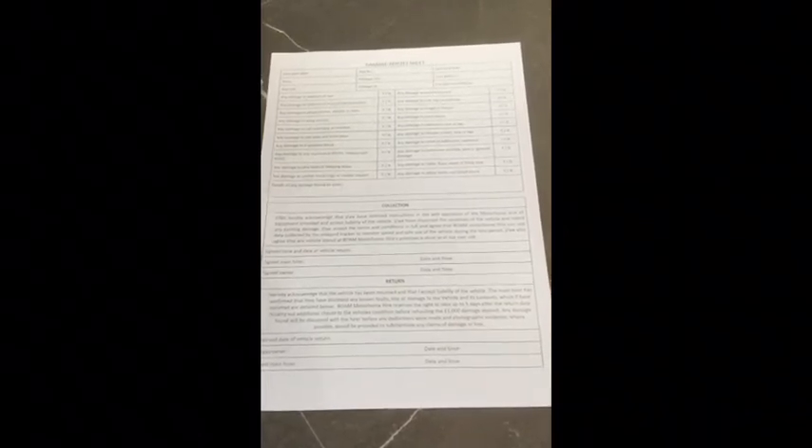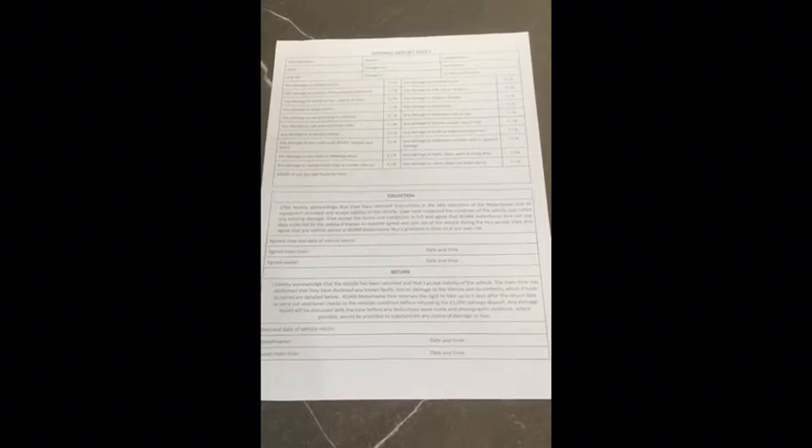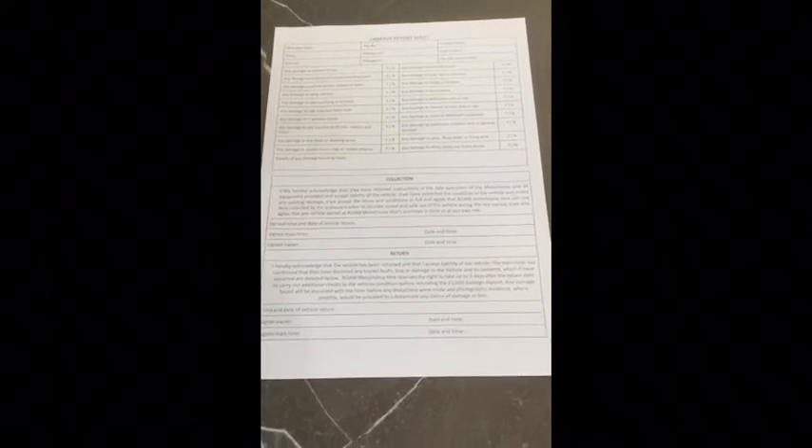When you are ready to go, we just ask you to sign it to say that you're happy and comfortable and feel safe using the motorhome and that you accept responsibility for it. We sign that, then we keep this and do exactly the same thing on your return.